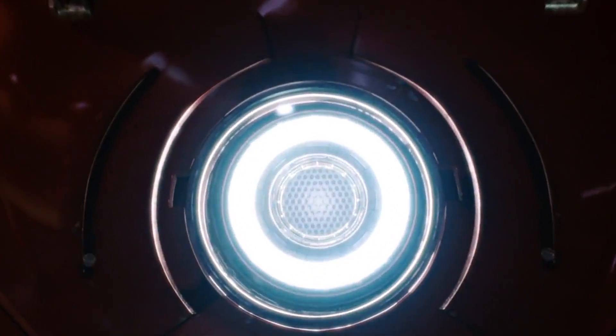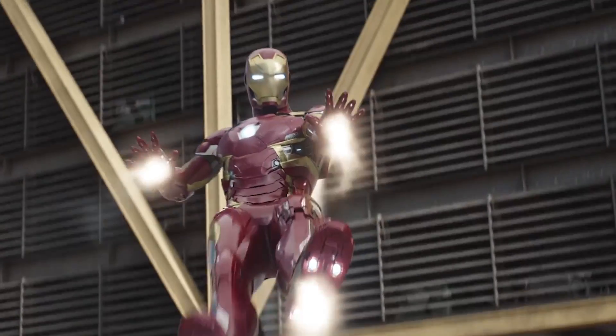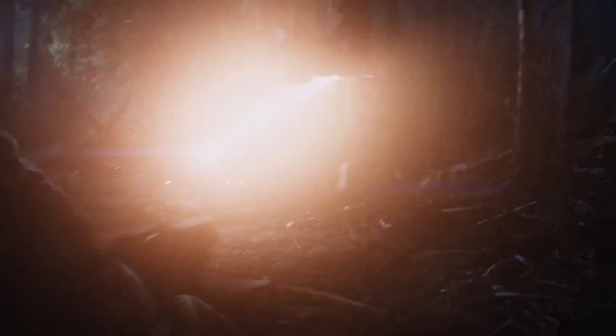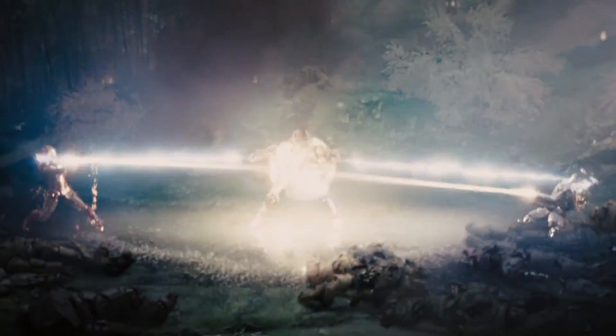When you think of Tony Stark, it's hard not to imagine a bright glowing blue circle in his chest. It's become his signature look, but there's so much more to the Arc Reactor than looking cool. There are many things about the Arc Reactor you never knew, like it doesn't actually keep him alive, but we'll save that for the list.